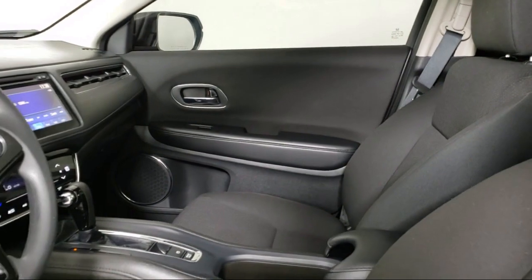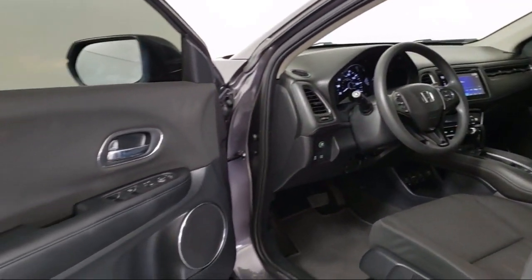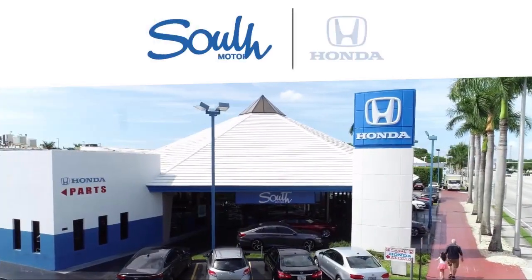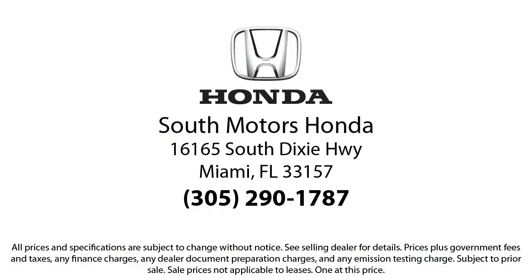Our fully transparent shopping experience delivers the best upfront pricing, along with a complete vehicle history. And for additional peace of mind, we also offer a three-day exchange policy and a financing program custom tailored to you.